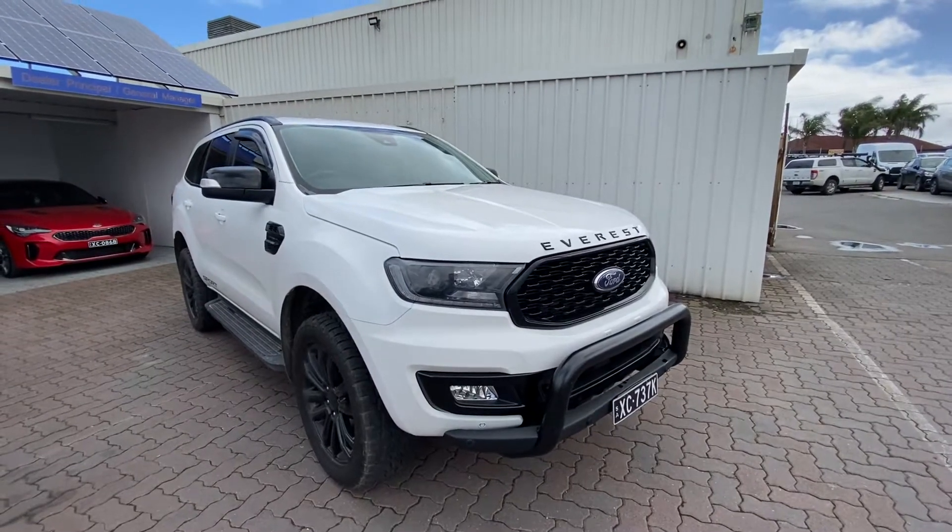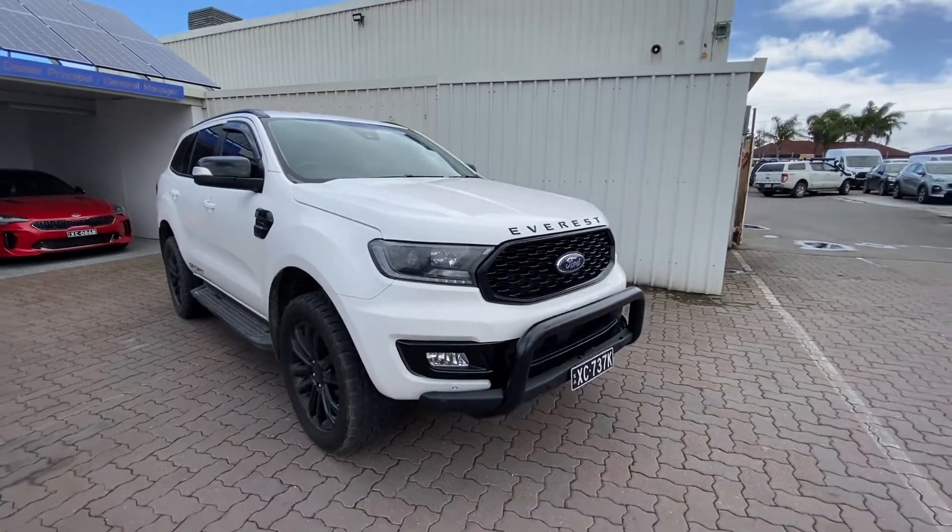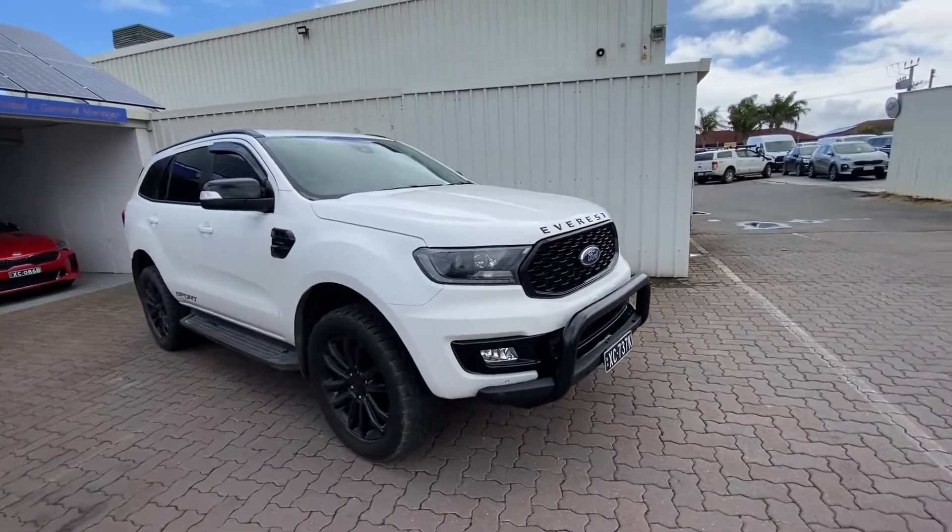Thank you for your inquiry on our Everest Sport. As discussed, our black one has now sold, but we do have this white Everest Sport available.